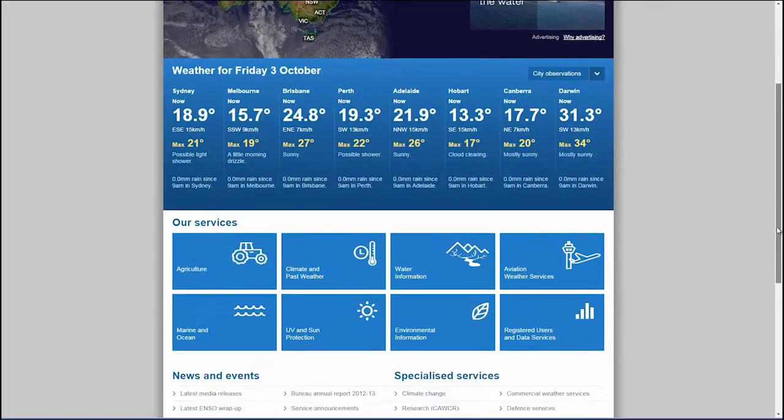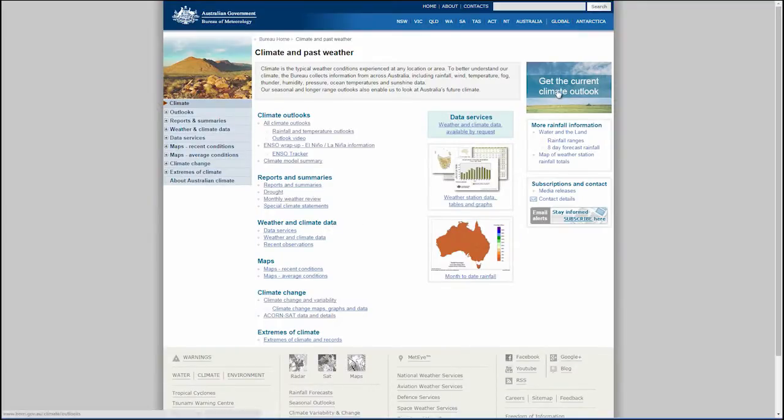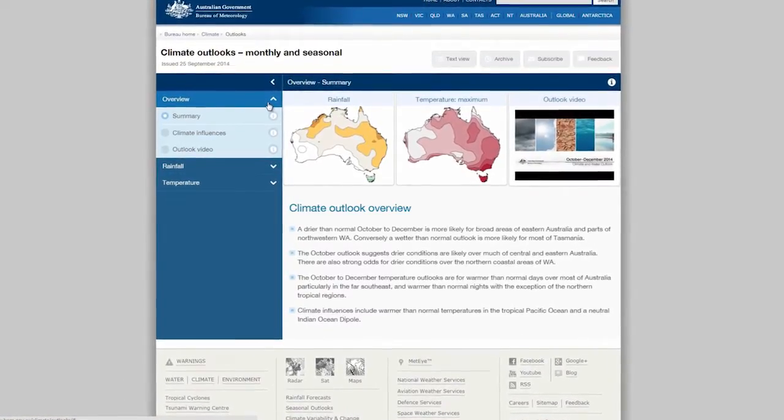The Bureau's Climate Outlooks service has recently undergone its biggest transformation in over 25 years, and that means a fresh look for our website. It's intuitive and easy to use, with more information available.